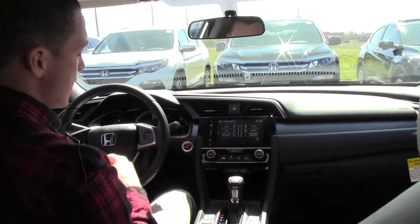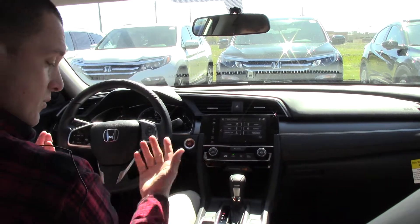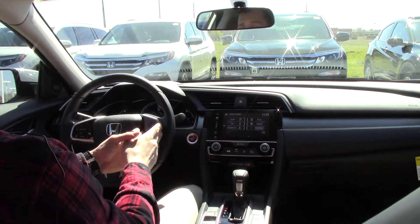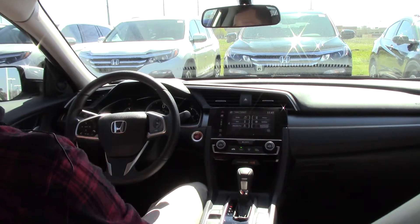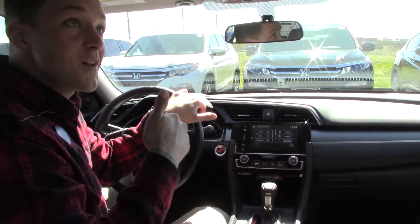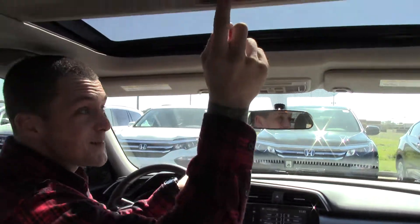Next, we have our push-to-start engine button, so you won't get all scratched up entering the keys. On the right side of the steering wheel is the cruise control, and on the left side is the hands-free Bluetooth. The last thing I want to talk about up top is the sunroof — let in some of that light.